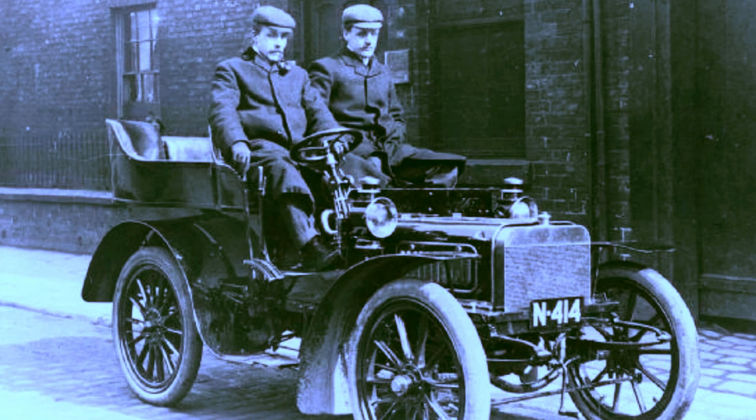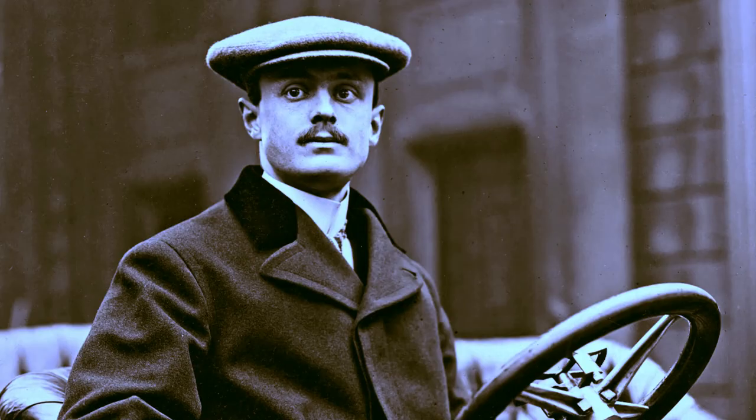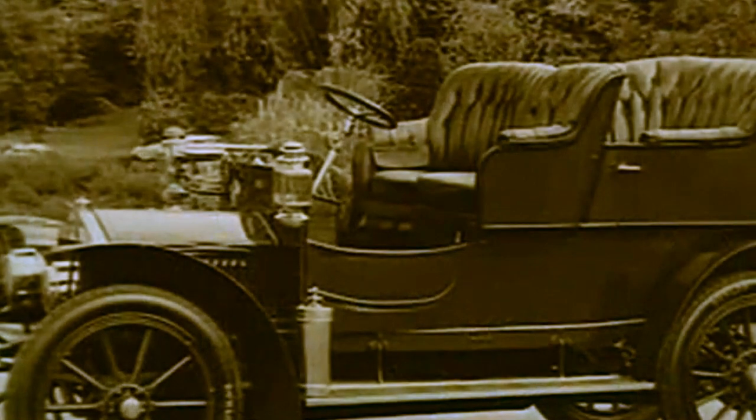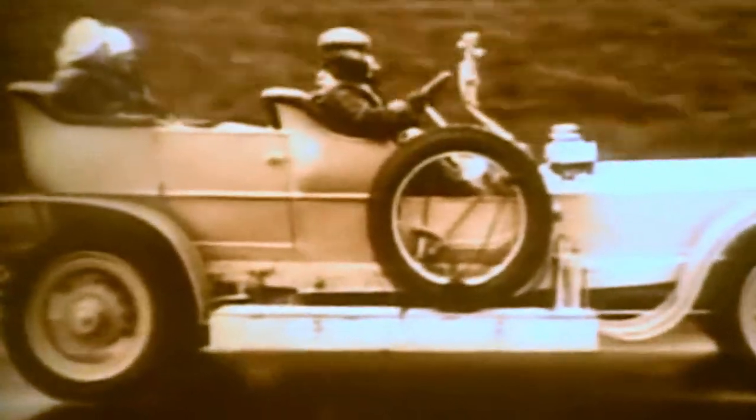On May 1, 1904, the British Charles Rolls and Henry Royce founded the Rolls-Royce Company, and in 1906 presented the first car of the brand. Over the next 50 years, Rolls-Royce built an image of an exclusive British car, driven by businessmen, celebrities, and even members of the royal family.